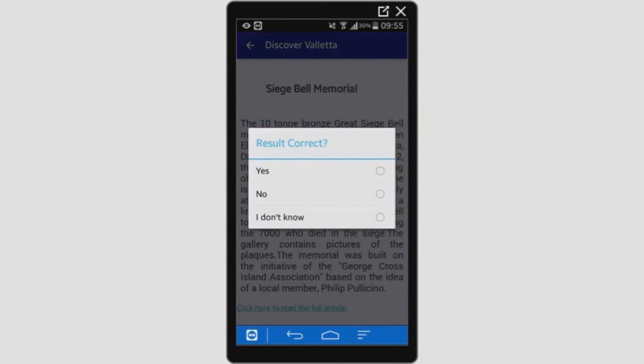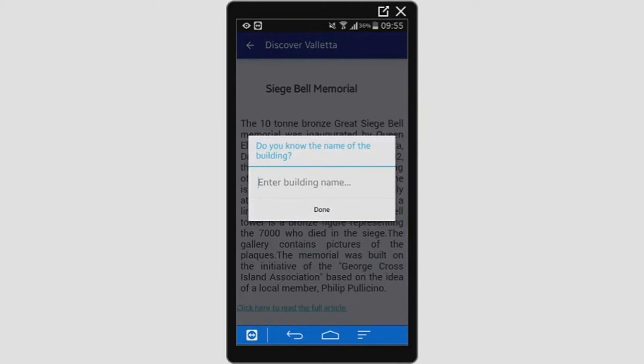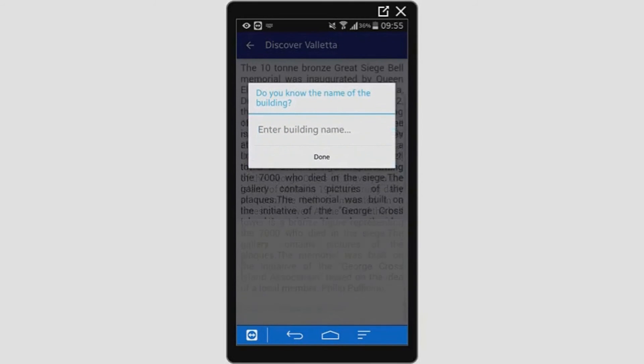Feedback on the system is much appreciated. If the result is not correct, the application asks the user to enter the actual name of the building, if they know it.